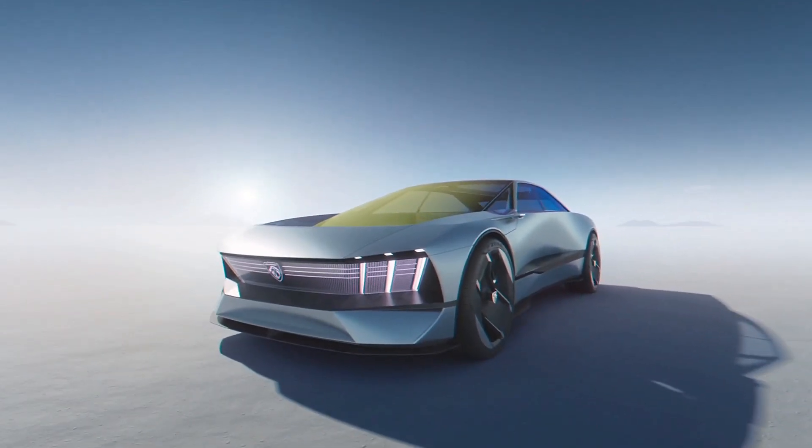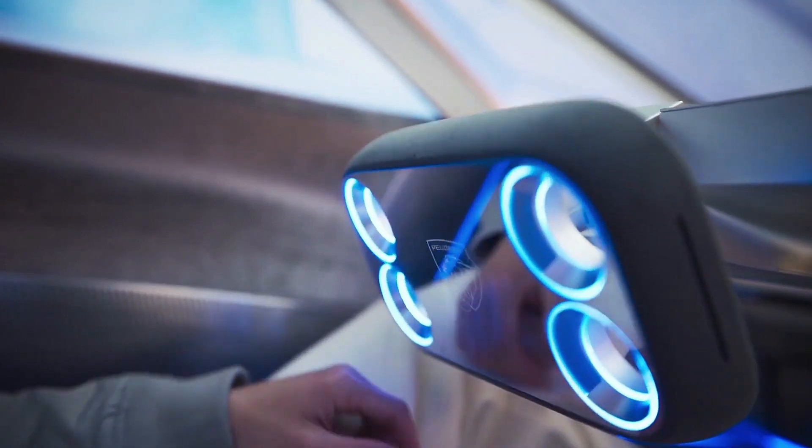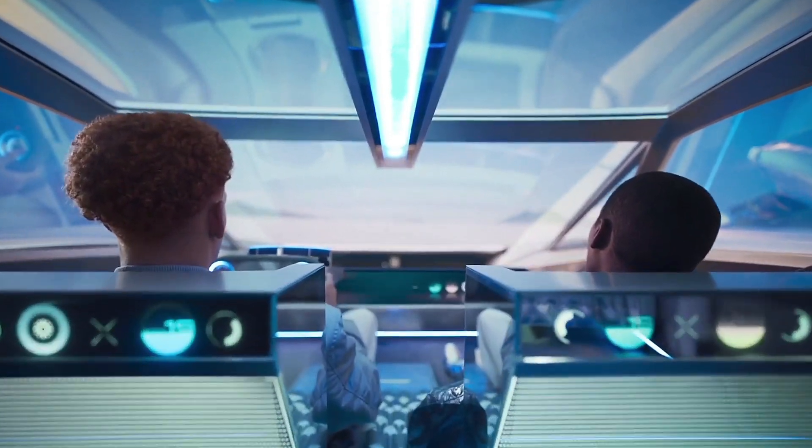This is the new Peugeot Inception concept car. It takes the form of a futuristic 4-seat sedan that rides on the new Stellantis STLA large EV platform.